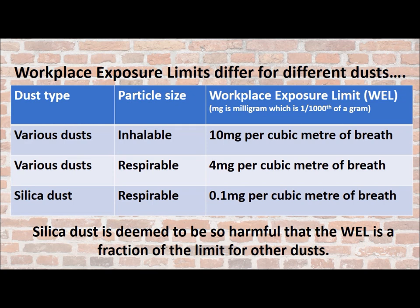Workplace exposure limits differ for different dusts. In general, inhalable dusts have a workplace exposure limit of 10 mg per cubic metre of breath. General respirable dusts have a limit of 4 mg per cubic metre of breath. Silica dust, however, has a respirable particle size and has a workplace exposure value of only 0.1 mg per cubic metre of breath. Silica dust is so harmful that its workplace exposure limit is only a fraction of the limit for other dusts.